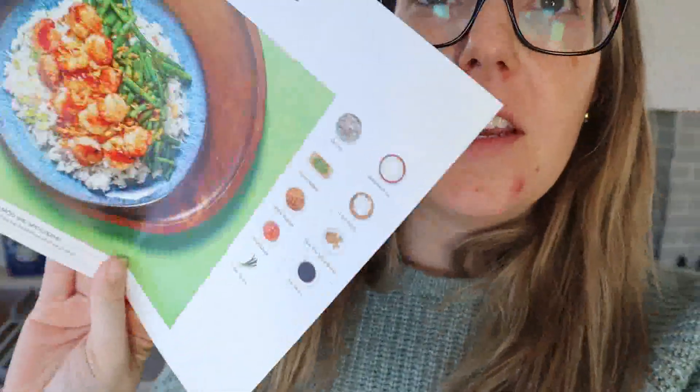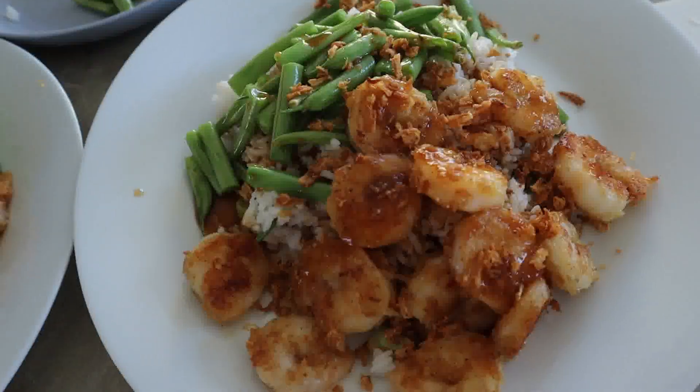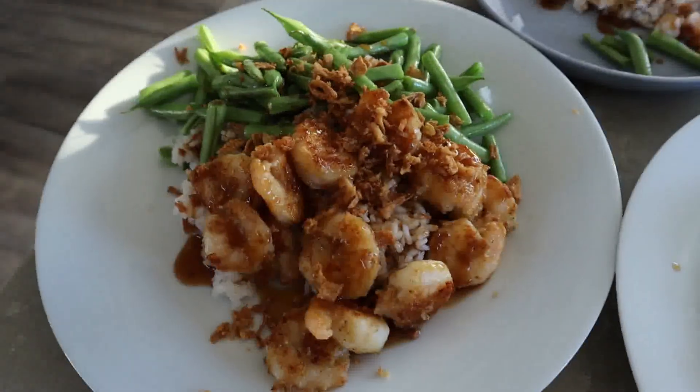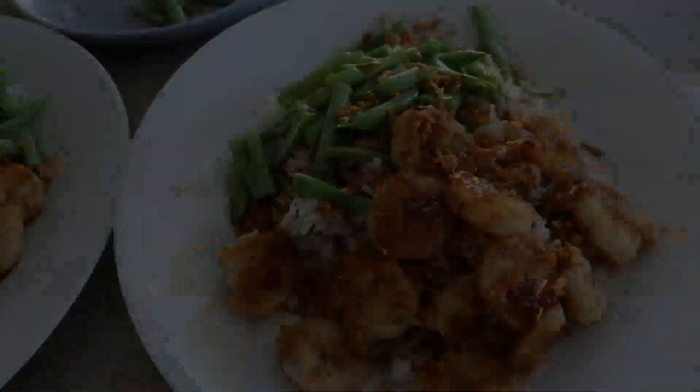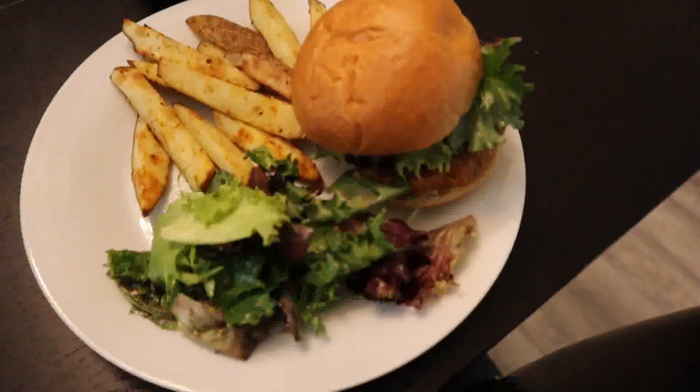So we are having another HelloFresh meal tonight. I made the crispy shrimp and green beans — it smells really good. I got Clara some as well and this looks like a lot of food. Here is tonight's HelloFresh dinner.